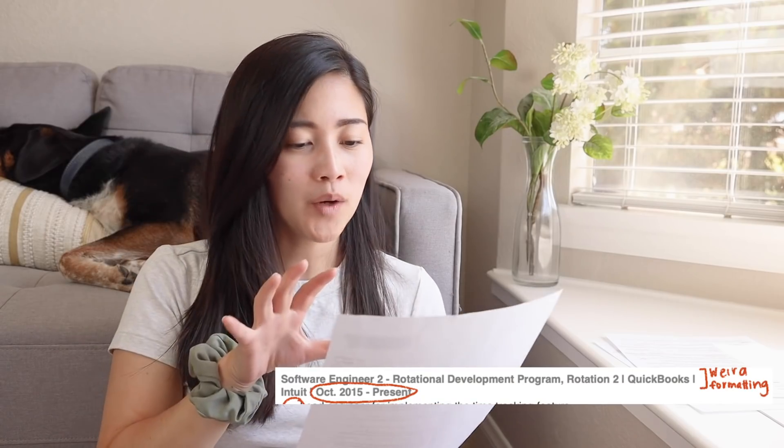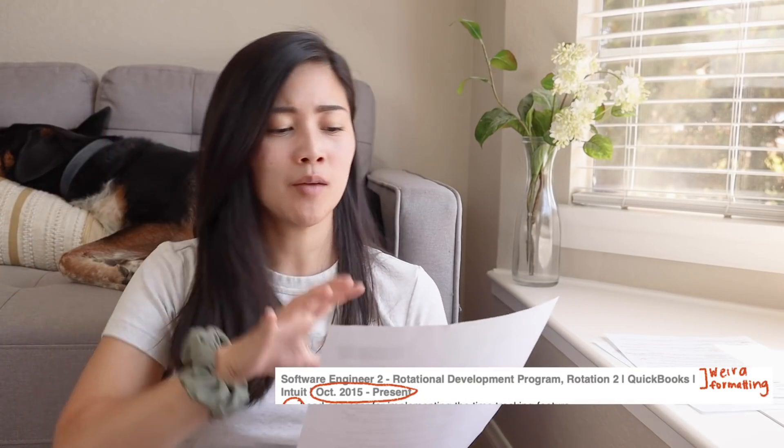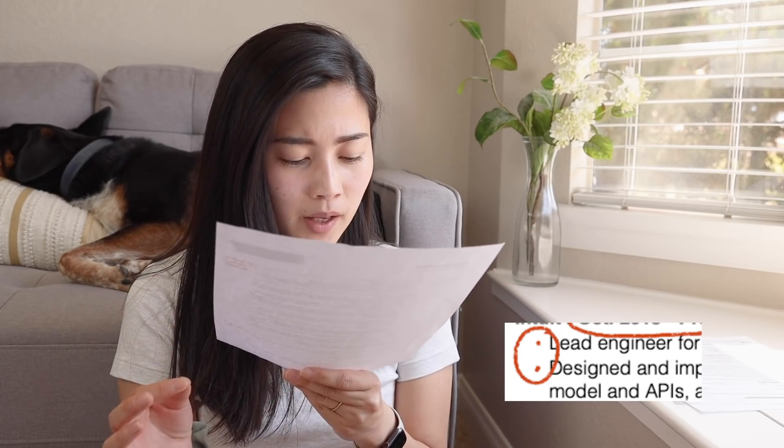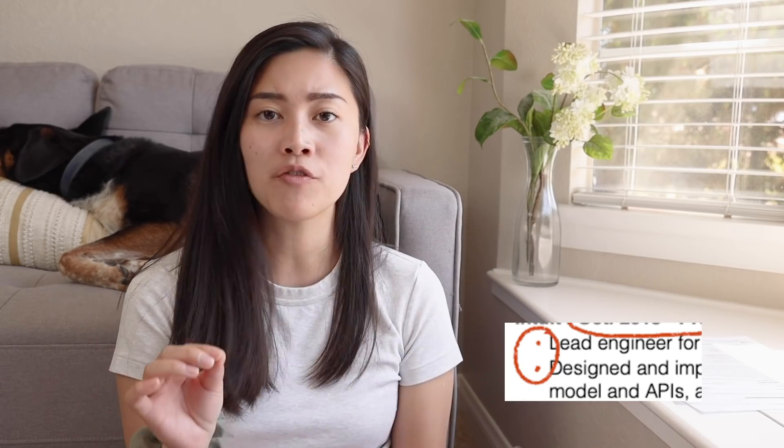I write my role, the program, the application, the company, and my duration all in one line, which is just impossible to read. I also am completely missing bullet points on this — I think I actually added them in, but the color is so faded that it doesn't show up in print format.